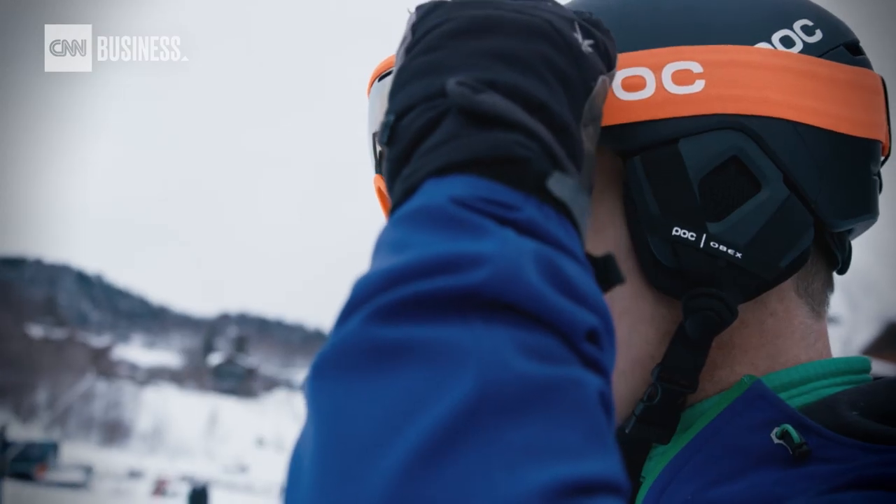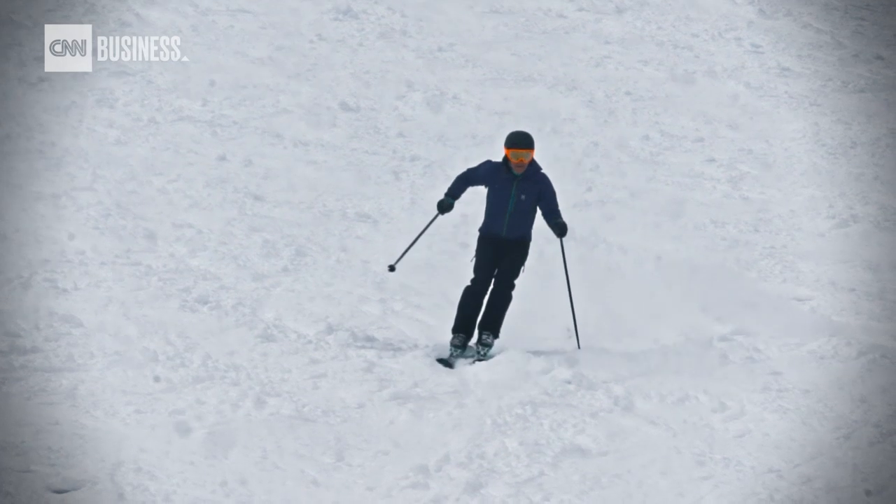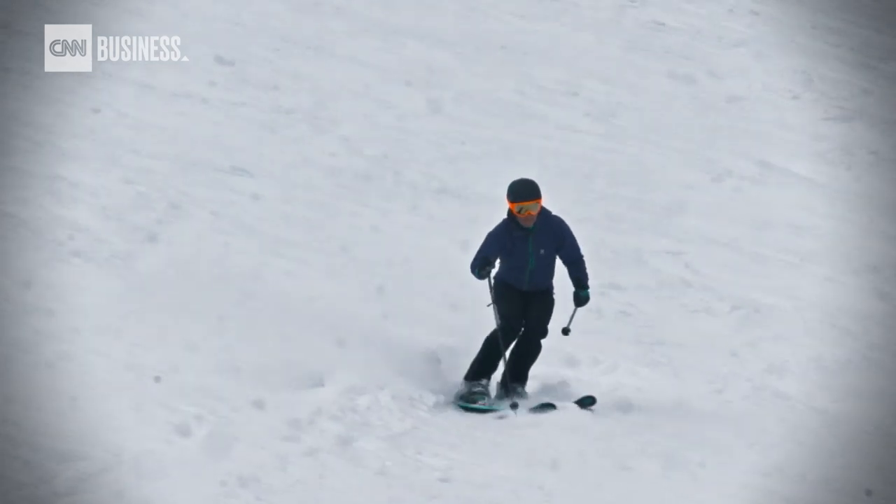This is my 50th year skiing, because apparently I was skiing before I was walking. It's always been a big part of me growing up in New England, so the idea of having a ski home has always been a dream of mine.